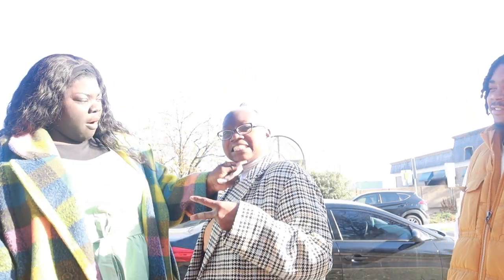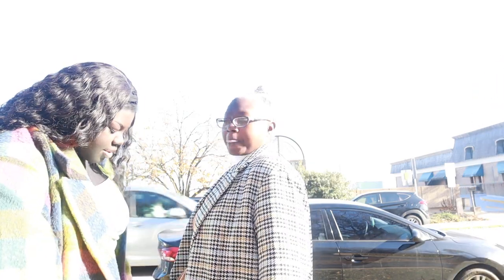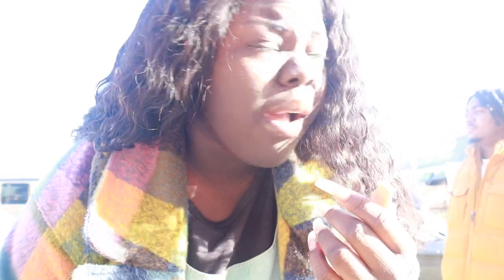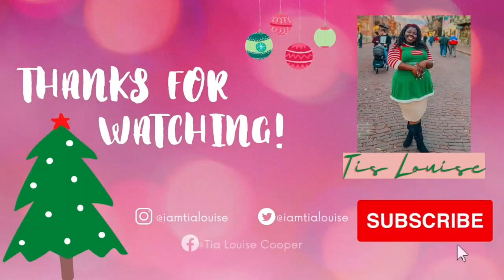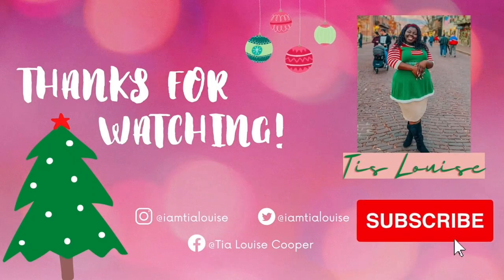Thank you guys so much for watching — be sure to like, comment, share, and subscribe. I love you guys! Remember, at 500 subscribers we are doing a giveaway, and we are well on our way to almost 420 followers, which is amazing. Thank you for all the love and support. I hope you're enjoying Vlogmas — have a good night! I just want to wish you a very Merry Christmas and a Happy New Year!